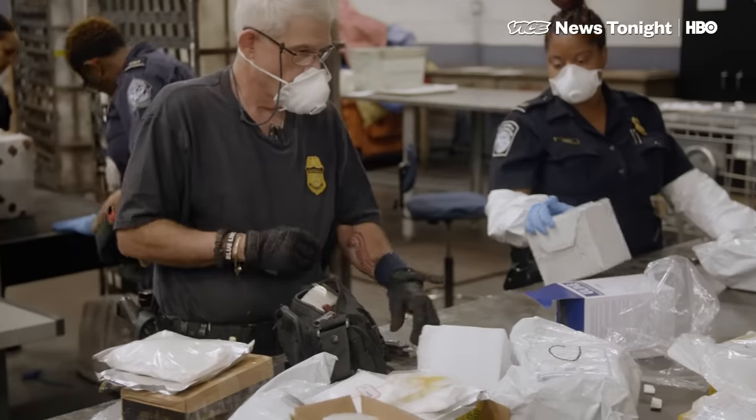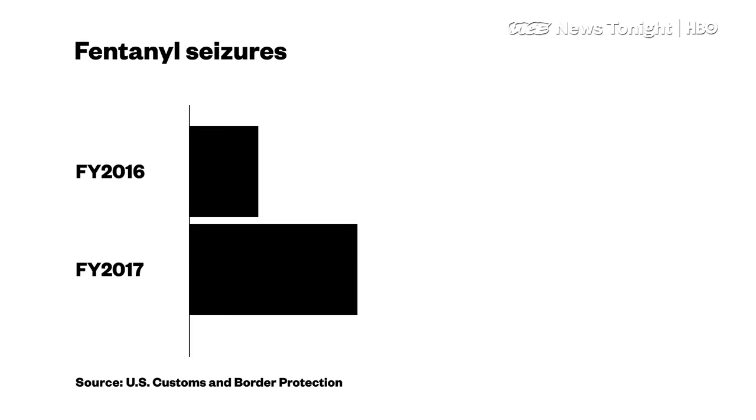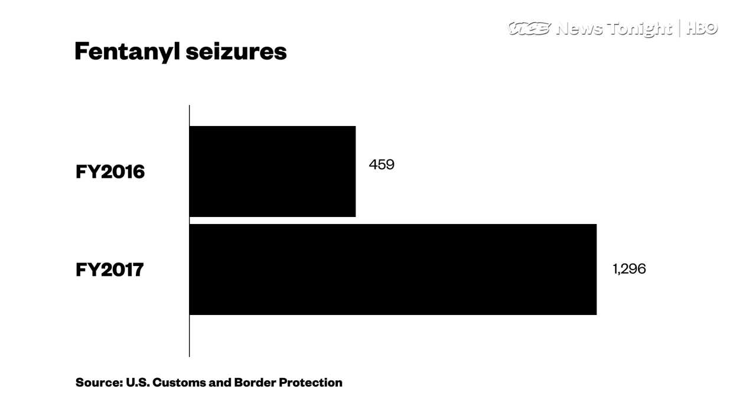CBP didn't start tracking how much fentanyl it intercepted until October 2015. But over the next year, it found 459 pounds. In 2017, it found 1,296 pounds.